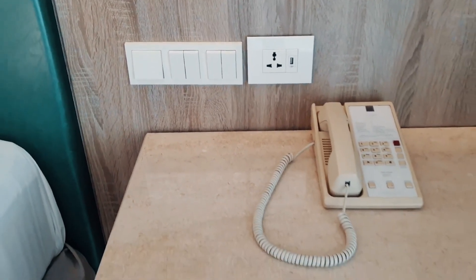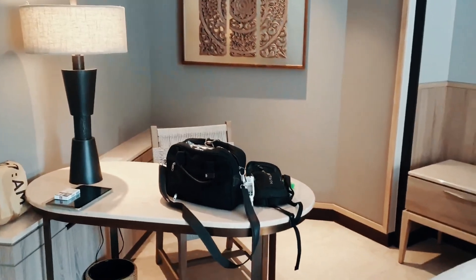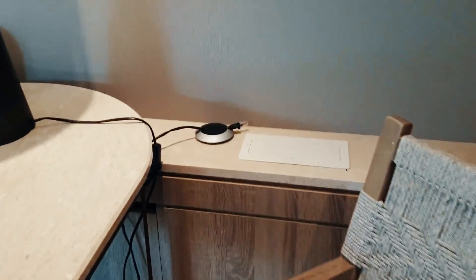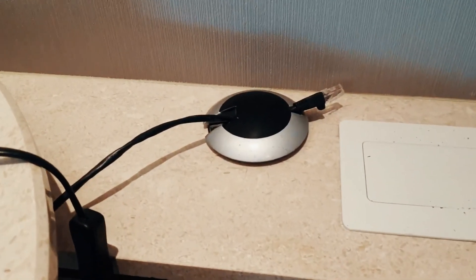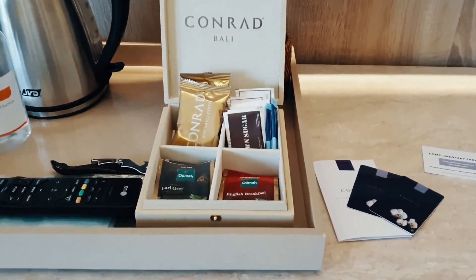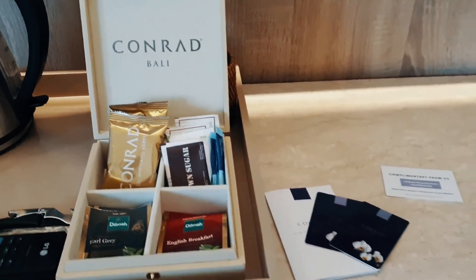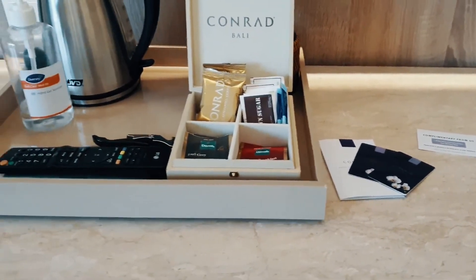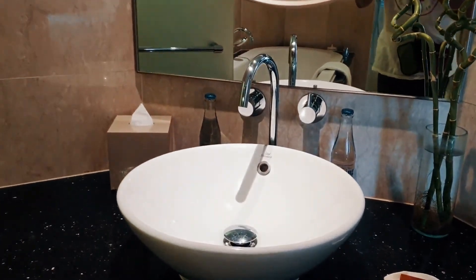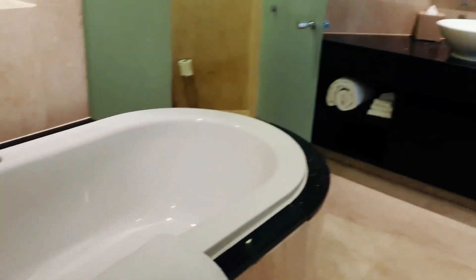Ini fasilitasnya lengkap banget. Berhubung kita liburan agak lama dan suatu hari lakiku harus meeting, mereka udah provide kabel sendiri biar koneksinya lancar jaya. Ada juga tea and coffee yang buat nemenin lu kerja supaya nyaman. Sekarang kita masuk ke area kamar mandi — yang pasti udah dilengkapi sama bathtub, sama shower-nya juga ya.